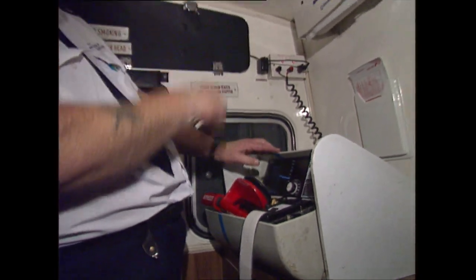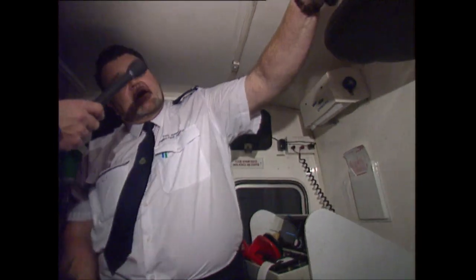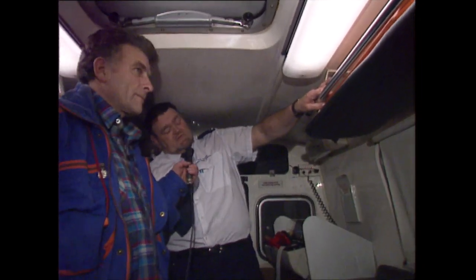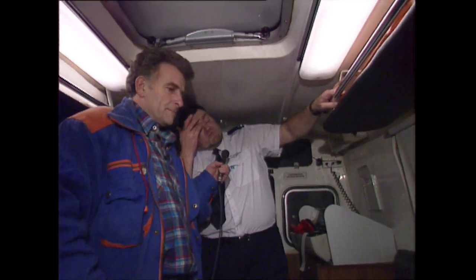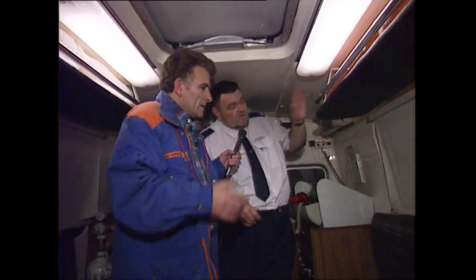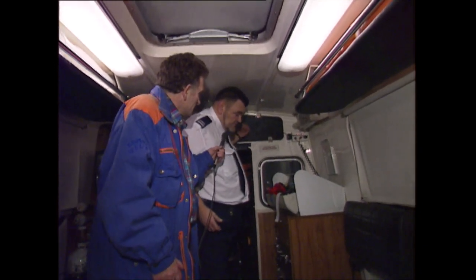There's just the normal racks. There's a special splint for fractured femurs up there, which is what we call the Sagar splint, applied to the leg and used to put traction on the femur to stop the bones breaking together. Another one we carry is the Donway splint, which we keep up there.